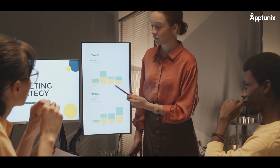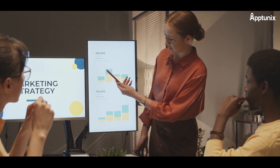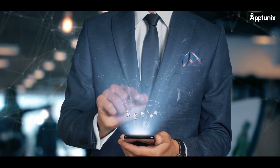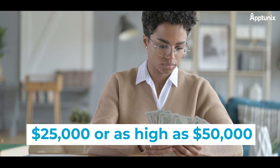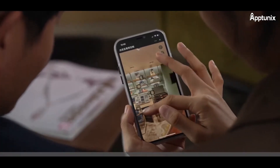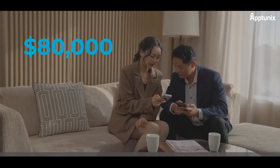Marketing and Promotion: launching your AR/VR powered e-commerce app involves marketing and promotional expenses to ensure it reaches your target audience effectively. The estimated costs could be as low as $25,000 or as high as $50,000. However, if you want to incorporate advanced features and functionality, the cost would be $80,000 or more.